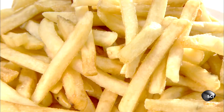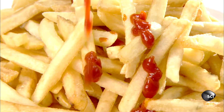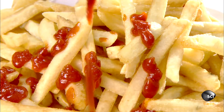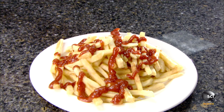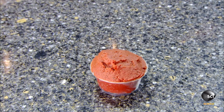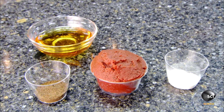Tomato ketchup recipes vary only slightly, as consumers expect a certain familiar tomatoey taste. This U.S. company produces all-natural ketchup made entirely of certified organic ingredients: tomato paste, agave nectar as a natural sweetener, onion powder, spices.